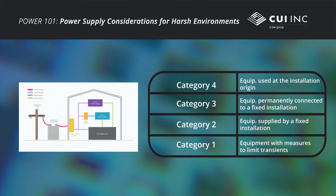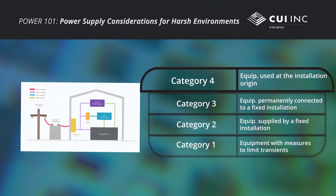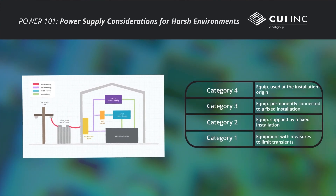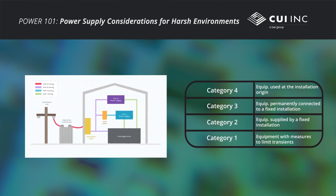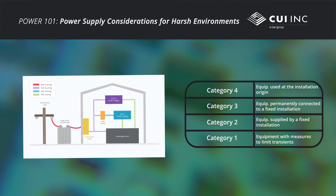Over-voltage categories range from the lowest Category 1 rating to the highest Category 4 rating, based on the location and expected transient voltages. For both reliability and safety, engineers should be familiar with these over-voltage categories in order to choose the correct power supply for their application.